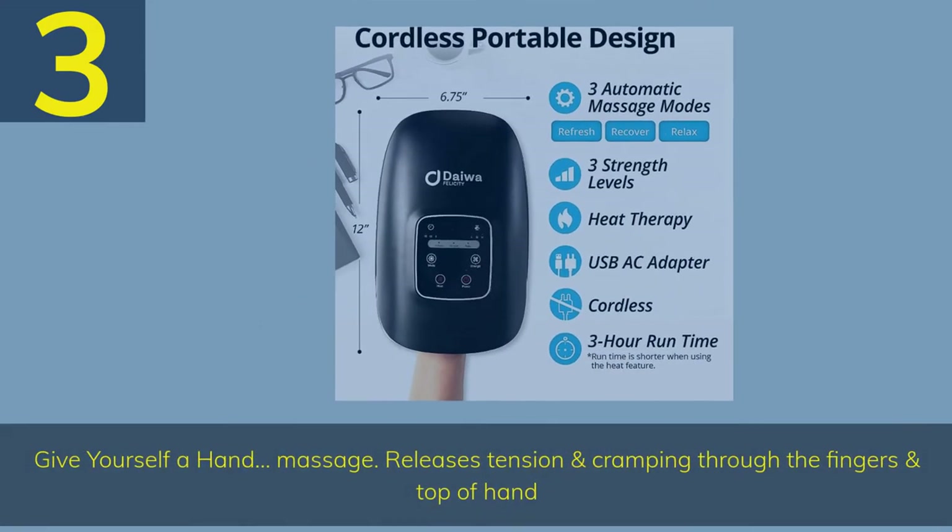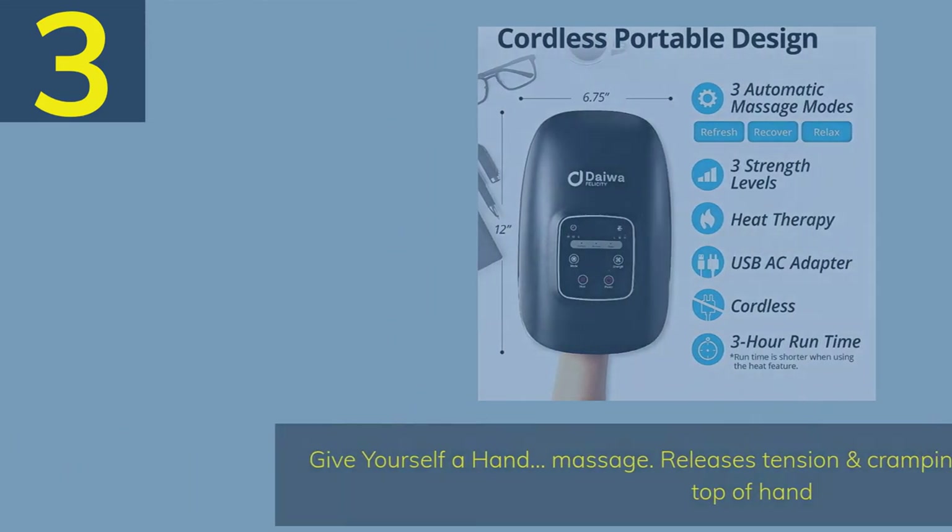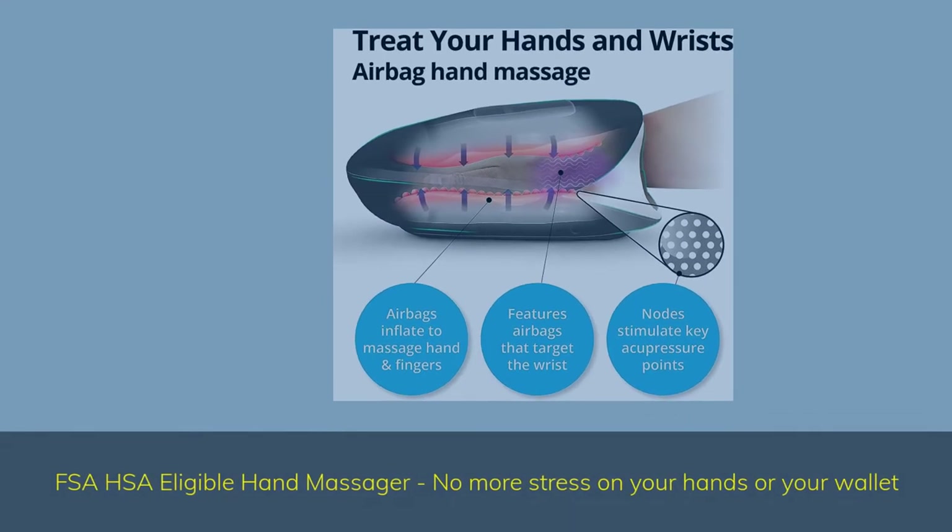Number 3. Give yourself a hand massage. Releases tension and cramping through the fingers and top of hand. FSA/HSA eligible hand massager — no more stress on your hands or your wallet.